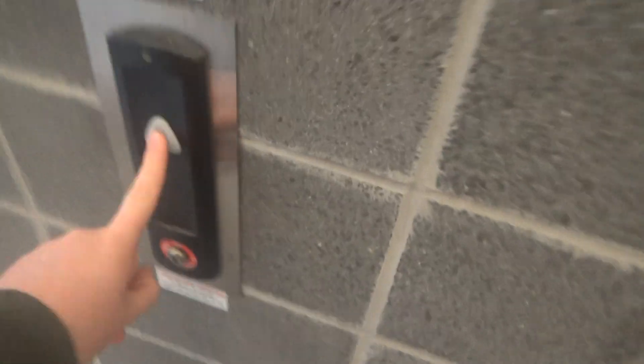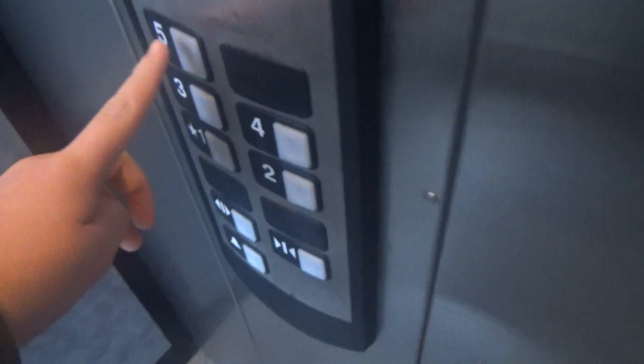We are back at the Pittsburgh Technology Center Garage in Pittsburgh. We've got car number four — I'm sure you remember these. Let's go up to five.